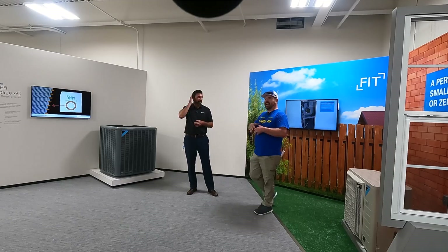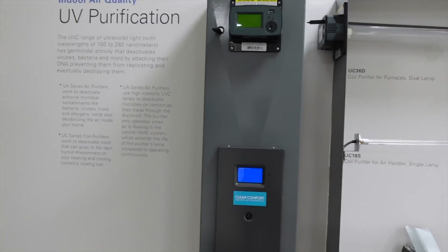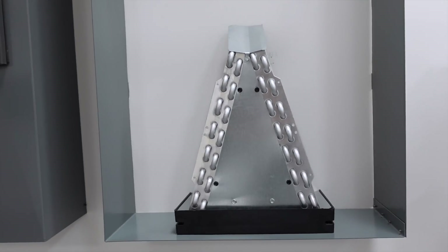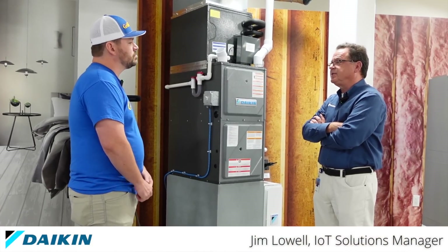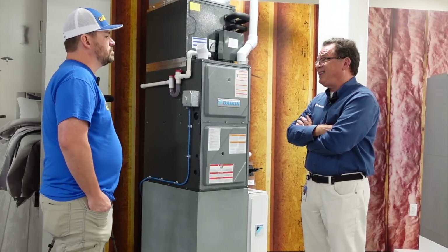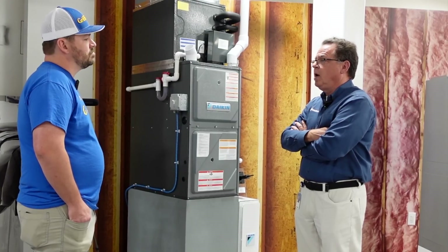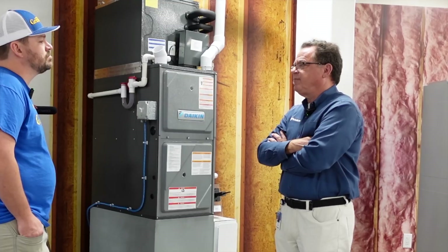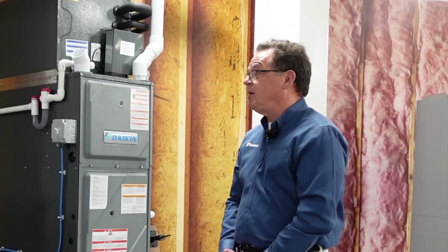We have videos launching soon that will have more in-depth interviews with everyone we've shown, and some that we haven't shown. Our last clip comes from Jim Lowell, who is part of a lot of the Daikin controls used for their systems. Daikin is number one in the world — more Daikin systems installed and running around the world than any other manufacturer. You don't get there unless you do some things right. Daikin does a lot of things very right: the ability to manage heat and humidity in your home, manage airflow for optimum comfort, and manage your energy usage. Daikin is the leader across the world.